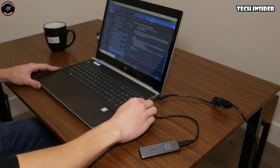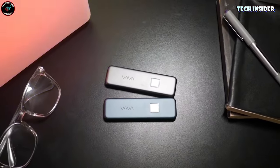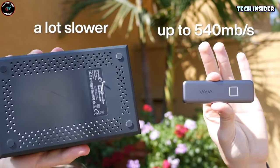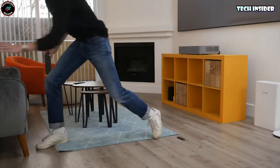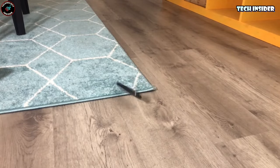Its sleek design turns heads, and the LED indicator keeps you in the loop. With speeds up to 540 MB/s, it can transfer 10 GB of data in just 20 seconds, cutting game loading times by 40%. It's compatible with various devices, shock resistant, and built to last.